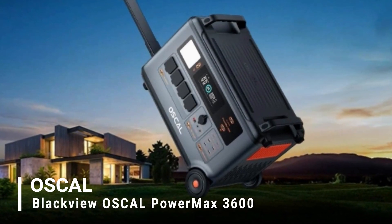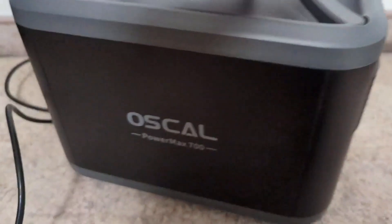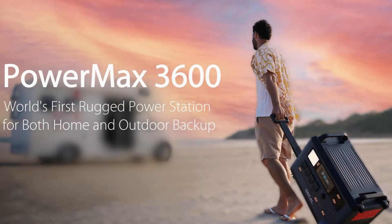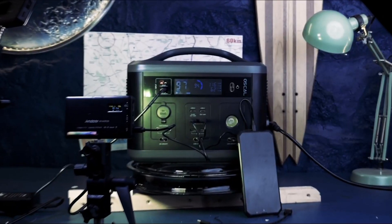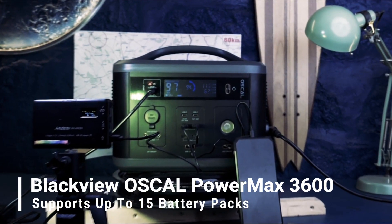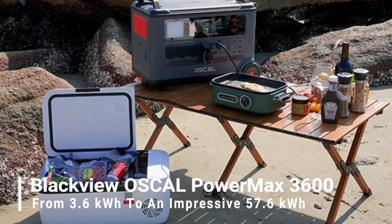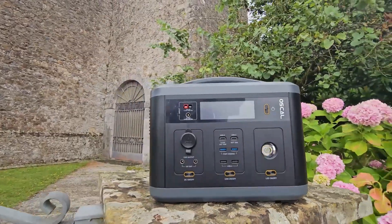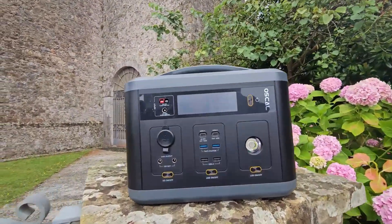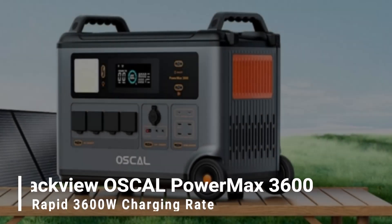Introducing the Blackview Oscal Power Max 3600, a revolutionary power station redefining versatility and reliability for outdoor enthusiasts and homeowners. This innovative device supports up to 15 battery packs, providing an exceptional capacity ranging from 3.6 kilowatt-hours to an impressive 57.6 kilowatt-hours, ensuring up to 30 days of continuous home backup power during unexpected outages.